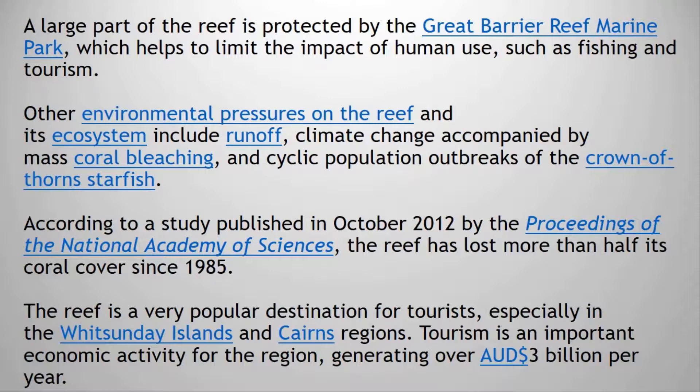According to a study published in October 2012 by the Proceedings of the National Academy of Sciences, the reef has lost more than half its coral cover since 1985.